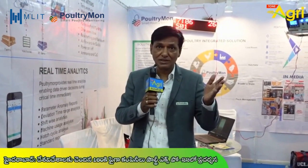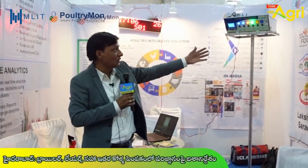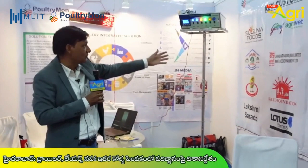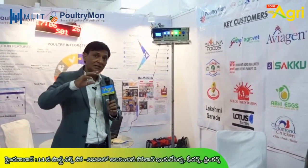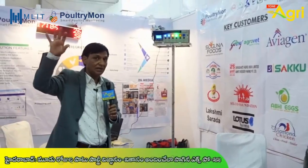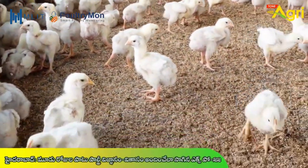We serve small customers, medium customers, and large customers. For example, clients include Suguna, Godrej, Avigens, and Akku Guru. Even small customers with a single shed can use the device as well.